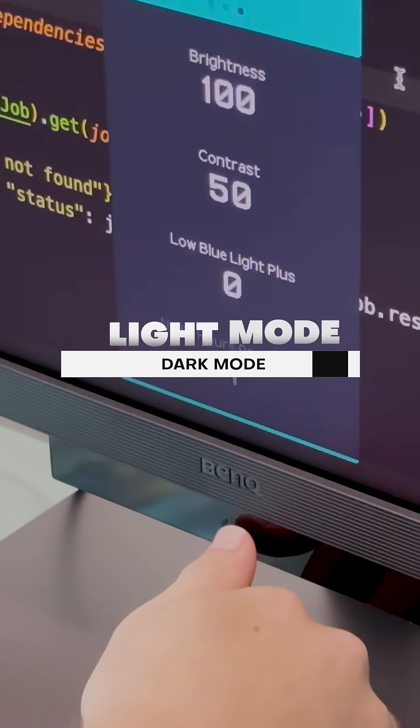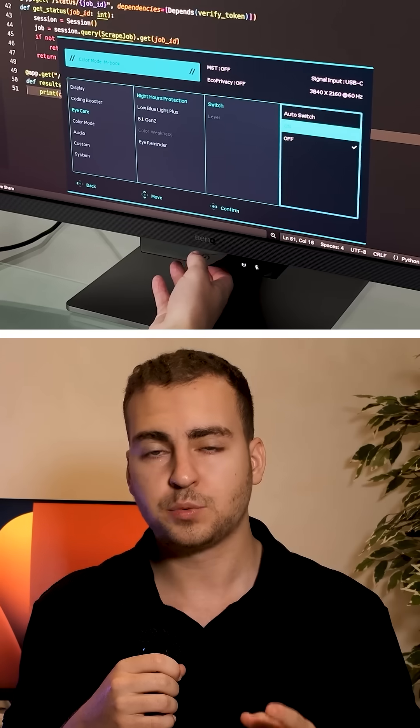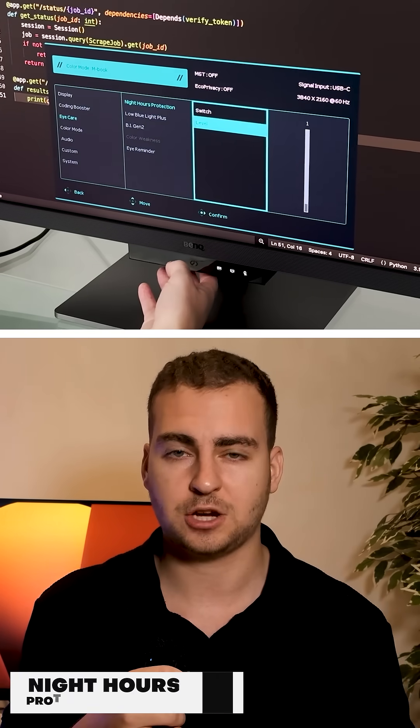They've also got these cool coding modes for both light and dark mode, which you can toggle with the coding hotkey on the function bar. But what's really cool to me is the night hours protection mode.